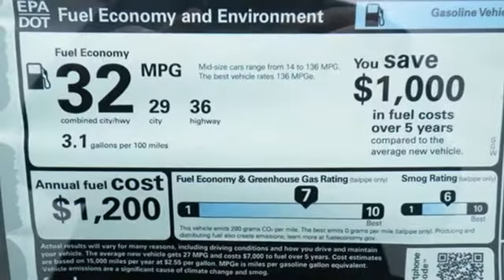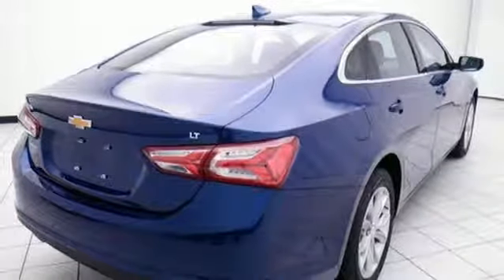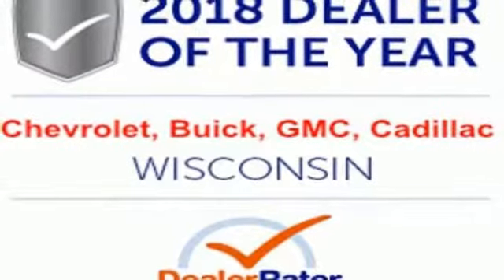Bluetooth streaming audio. Power heated mirrors. Dual zone climate control. Apple CarPlay, Android Auto. Front heated bucket seats. Continuously variable automatic transmission. Active grill shutters. Gas pressurized shocks, and doors and push button start proximity key.